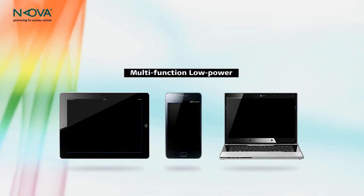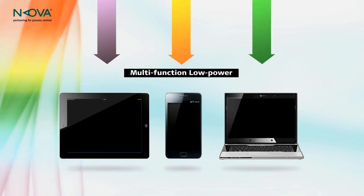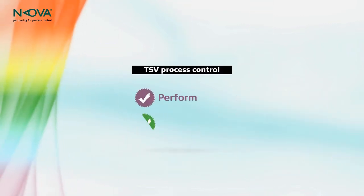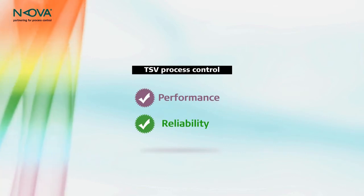TSVs can also be used to efficiently combine chips with different functions into a single, low-power device. However, to ensure performance and reliability, TSV manufacturing requires process control.